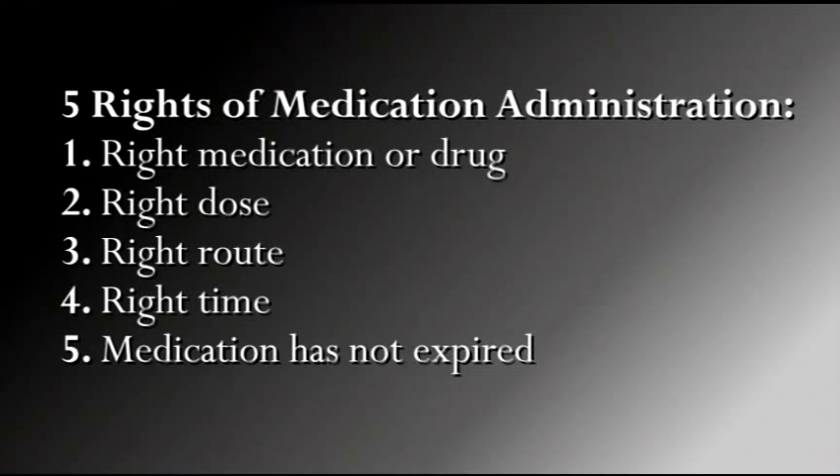Reconfirm the five rights of drug administration to include acquisition of the right medication prescribed to this patient, the right dose, which is usually one vial or bullet, the right route, which will be nebulized, and the right time, which is during acute respiratory distress.